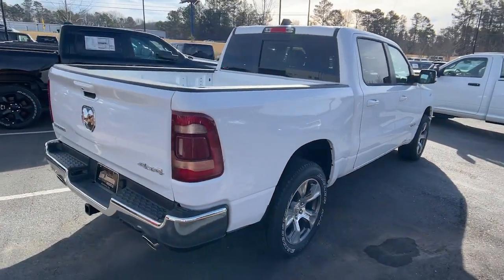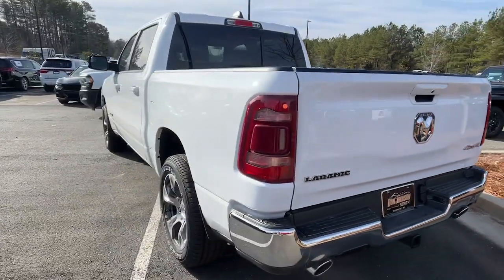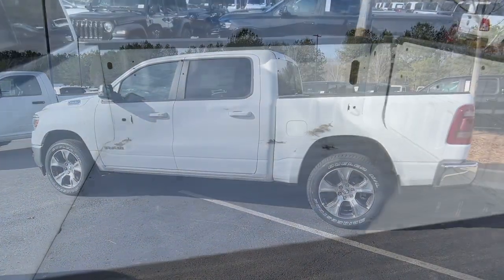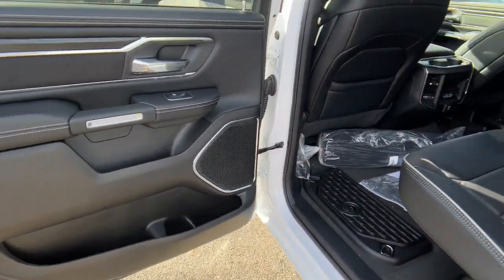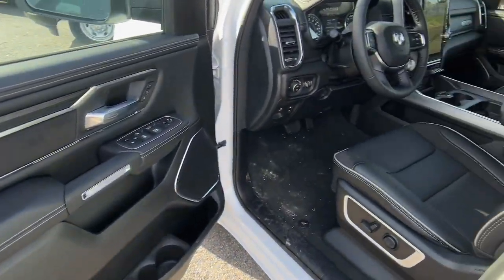Heated steering wheel, pre-collision system, V8 engine, navigation system, keyless entry, heated mirrors, remote engine start, woodgrain interior trim, keyless start, power passenger seat. Get the truck that's both strong and comfortable to drive. Get into the Ram 1500.